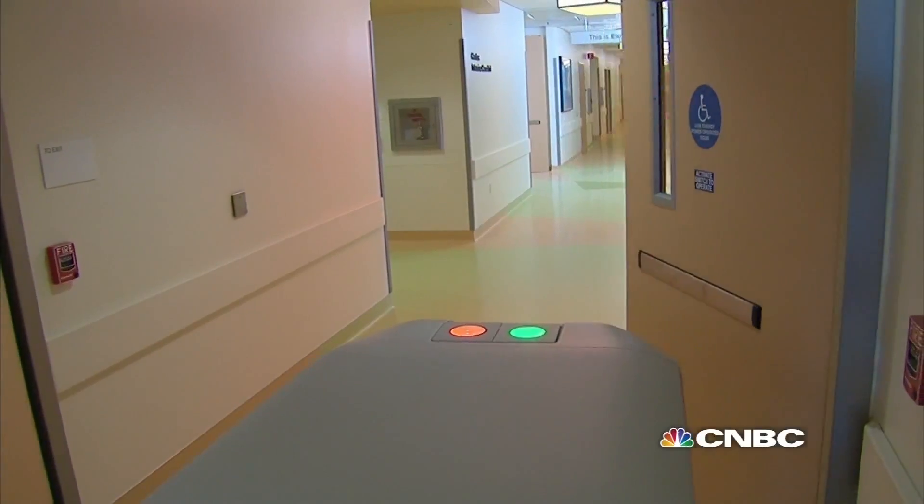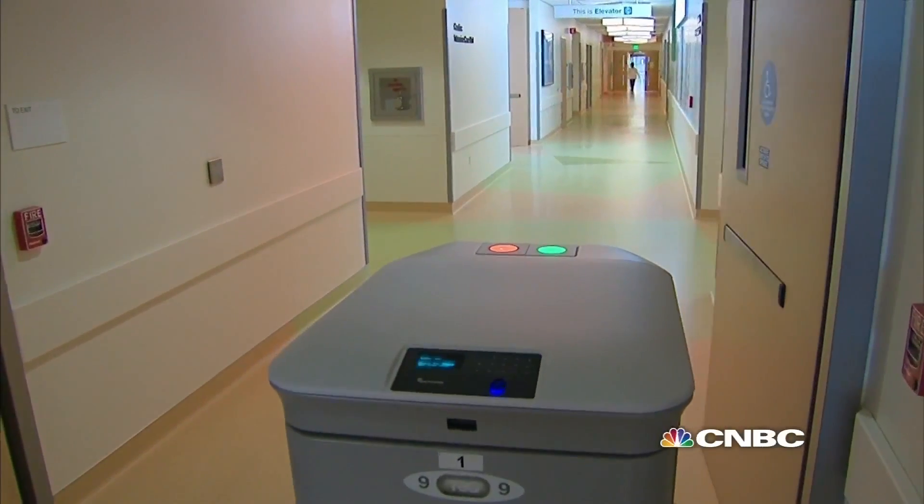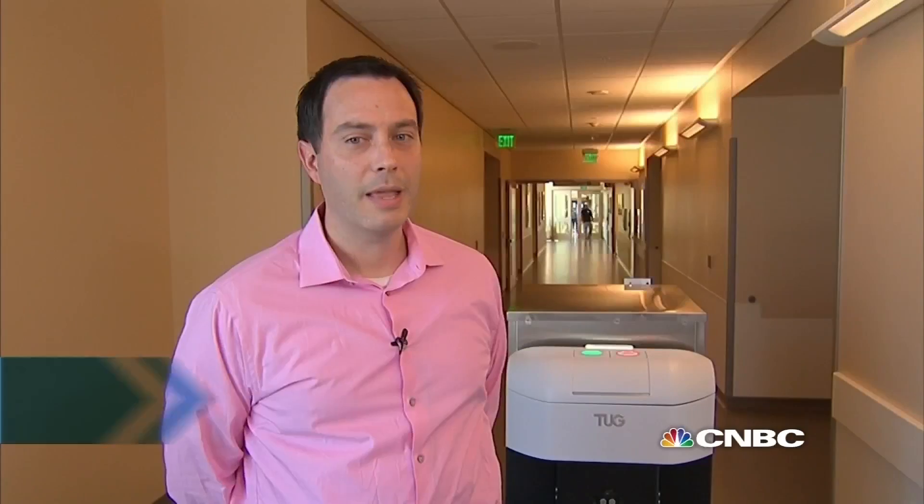We have 25 robots, which is the largest robotic fleet in the country — in the world, as far as we know. They help transport items, so they're basically robotic carriers.